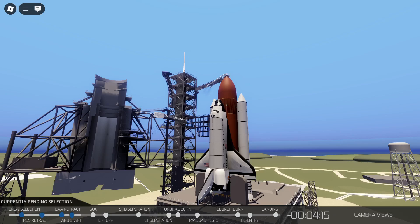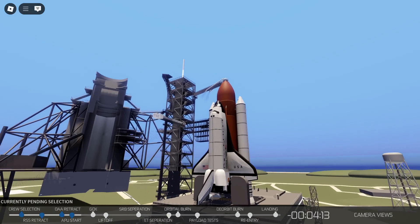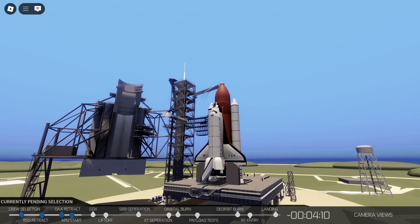Everything going very smoothly. The APU start is complete. T-minus 4 minutes, 10 seconds and counting.